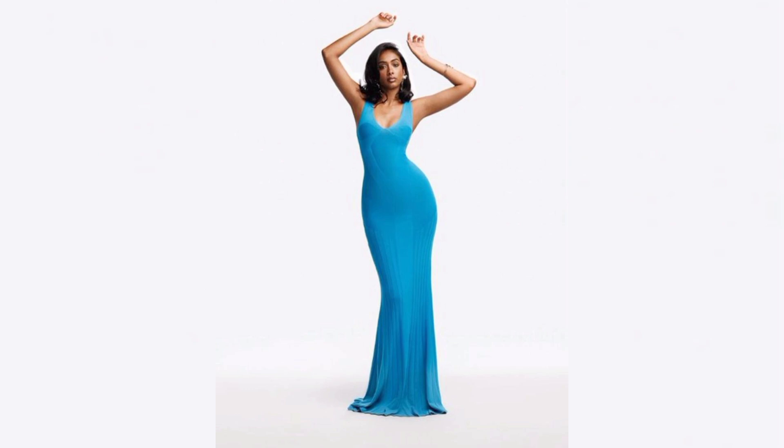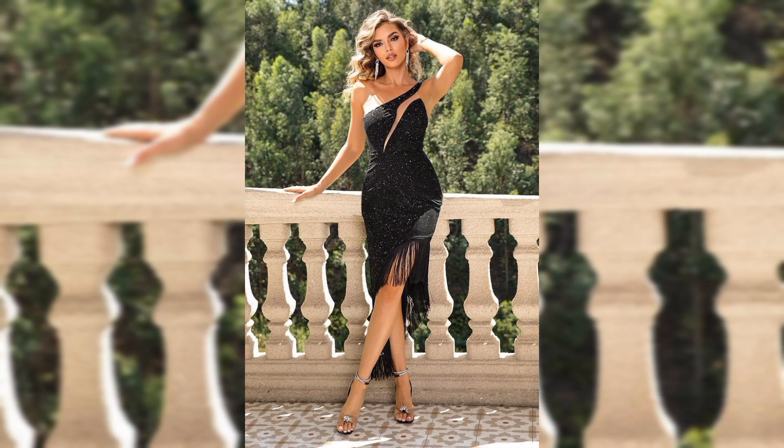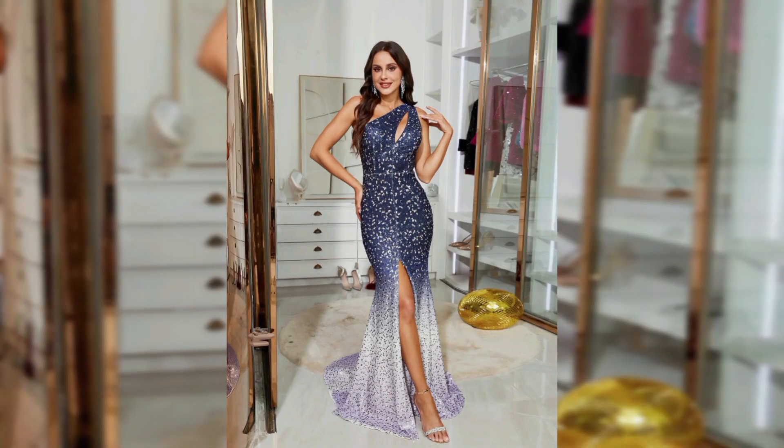Now this back cut out dress is ideal for a night out. It's classic yet sexy, giving you a showstopper look while still turning heads.